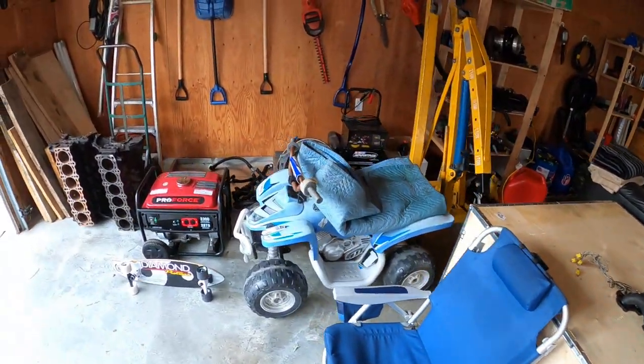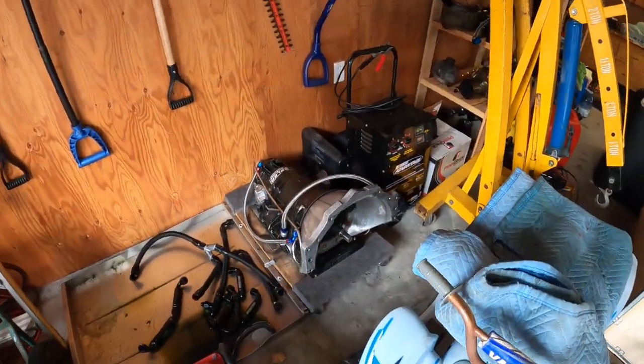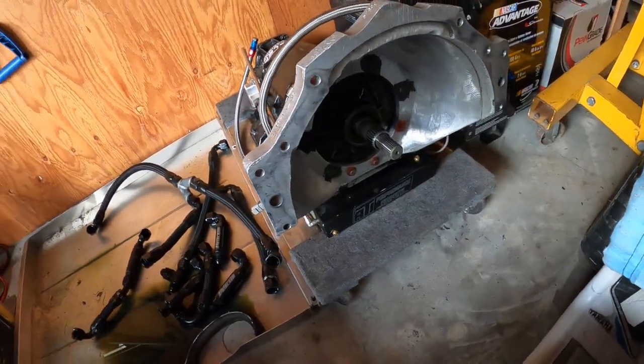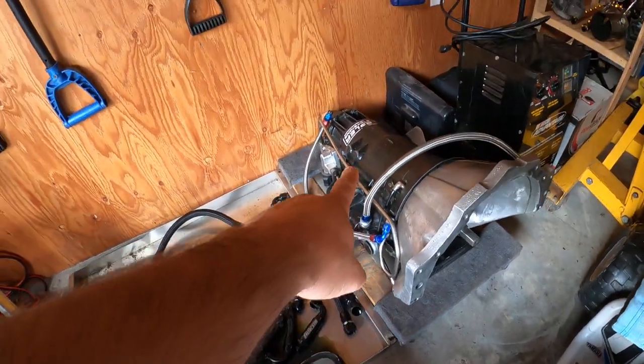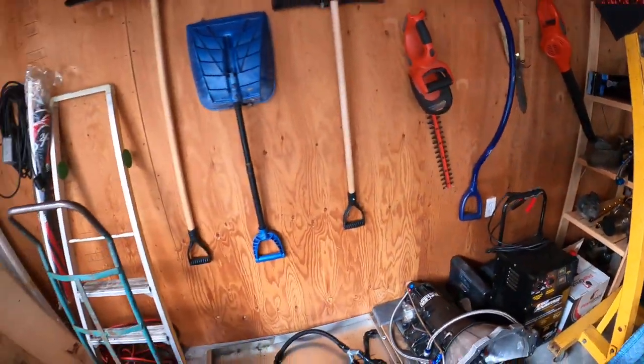A little tour of the garage — that's the transmission. Pretty simple, it's a Rossler XHD with a standard input shaft. It's called a JW bell housing, it's a stock case. I have a carbon cover for it somewhere but I don't know where it is.